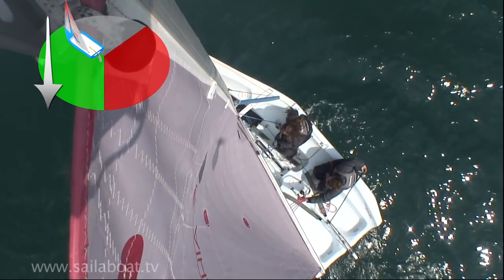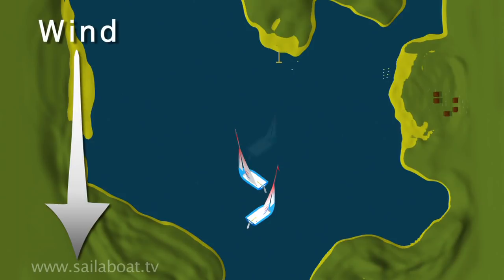Sailing on subsequent close hauled angles, tacking between them, you will eventually end up at your upwind destination. Together, a series of tacks is called beating.